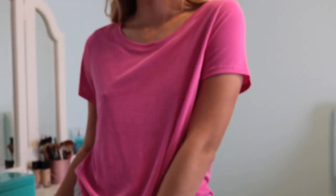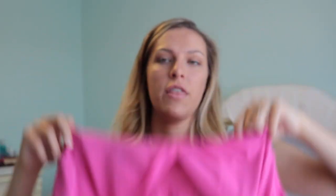This shirt I got on sale from Target, it's the A New Day brand and it was $10. It's just bright pink. I plan on wearing this to the gym — it has a cute little cutout so you can wear a sports bra under it with some leggings.